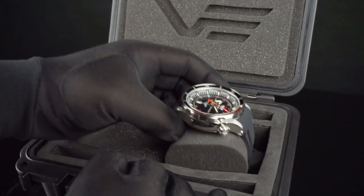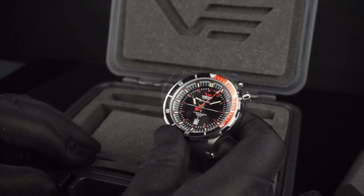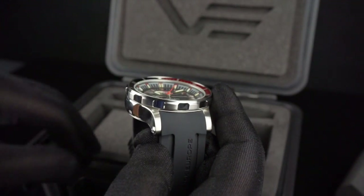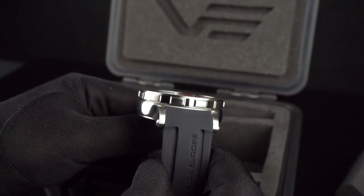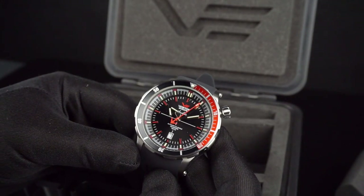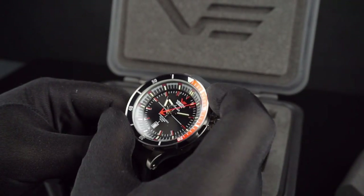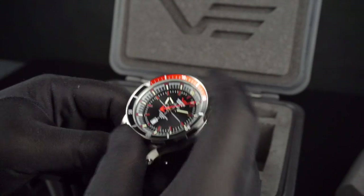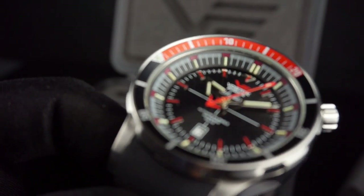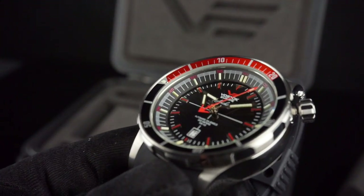The watch itself is constructed of 316L stainless steel. The watch measures 48.5 millimeters in diameter and 16 millimeters in thickness. The lug spacing is 24 millimeters. There's a screw-down crown at the 2 o'clock position, and the case is rated for a water resistance of 30 atmospheres or 300 meters. There's a unidirectional 60-click rotating diver's bezel, and you'll notice the bezel tapers or angles inwards towards the crystal. The crystal is a really wide flat mineral crystal with anti-reflective coating.